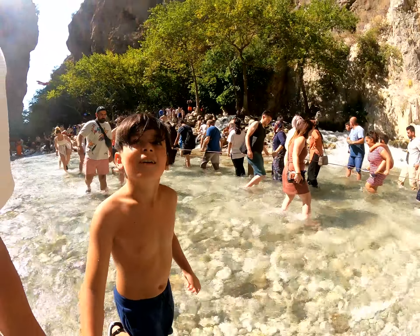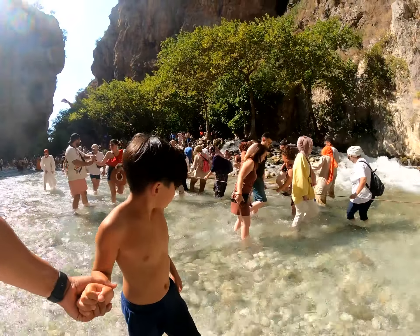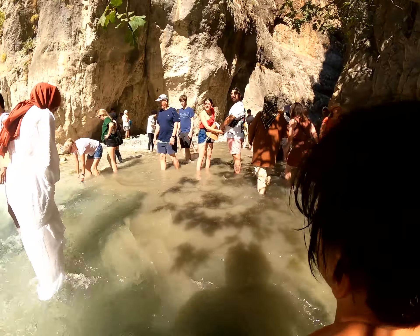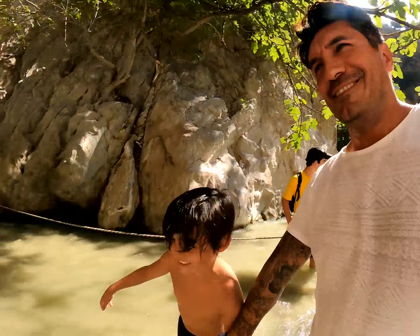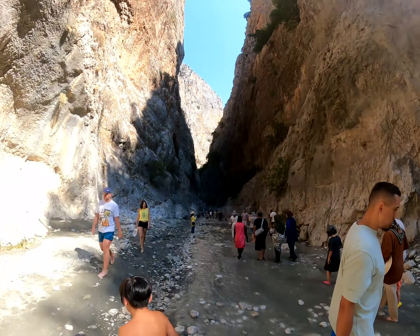The water is so cold that some people, like my wife, cannot even stay barefoot for a couple of seconds. Here are some important facts about this canyon: the total length is about 18 kilometers, and it flows through hills that are 200 to 600 meters high.